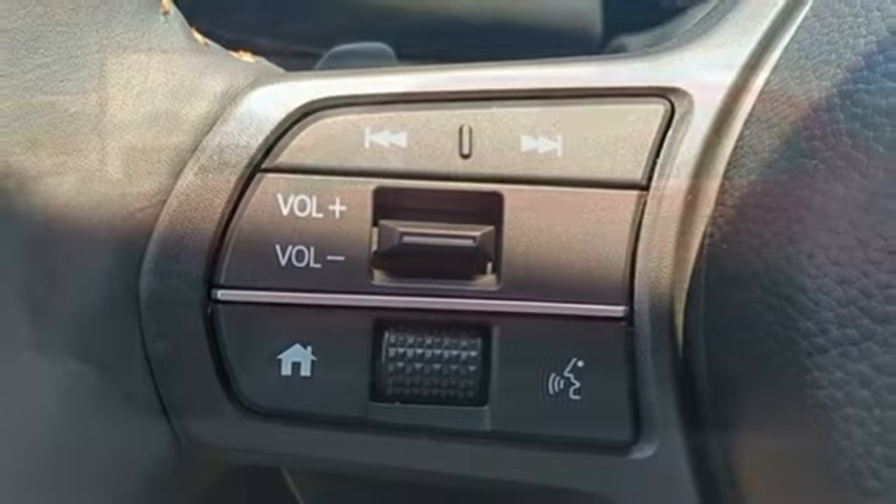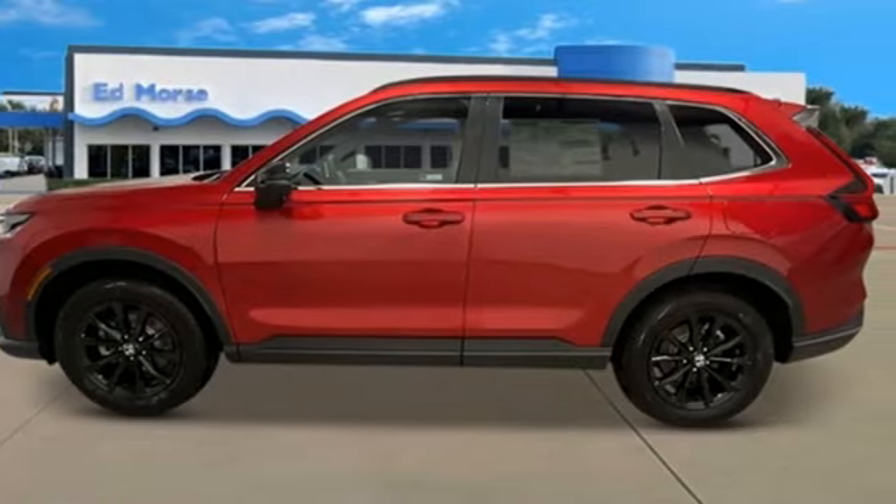And LED low and high beam headlights. There's even more to see in person — take it for a test drive today.